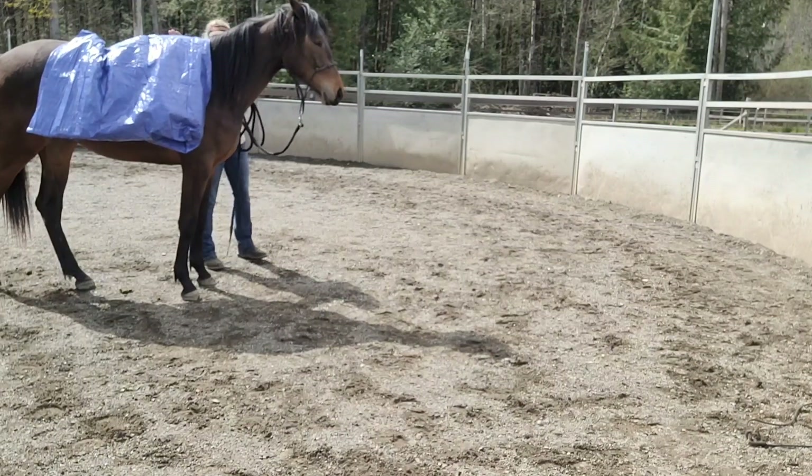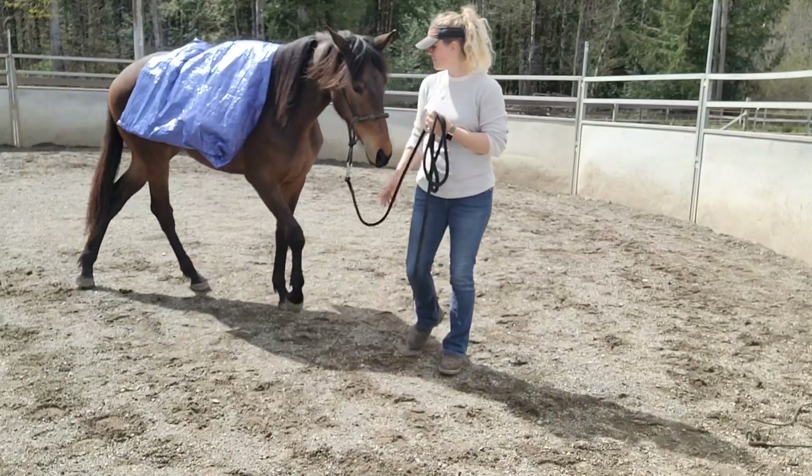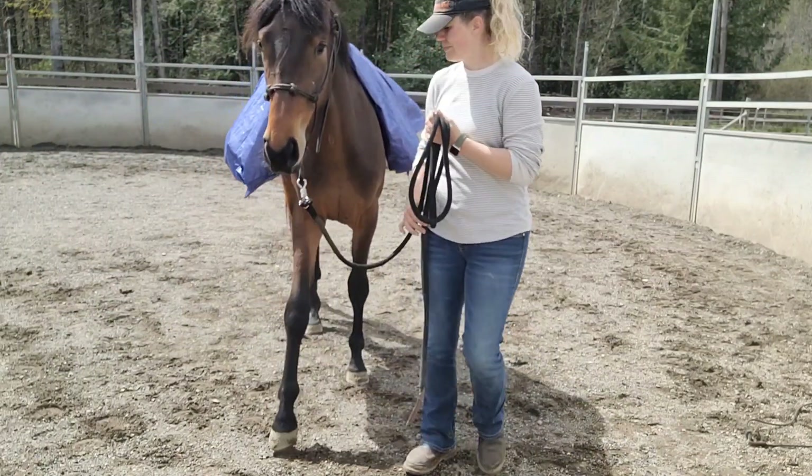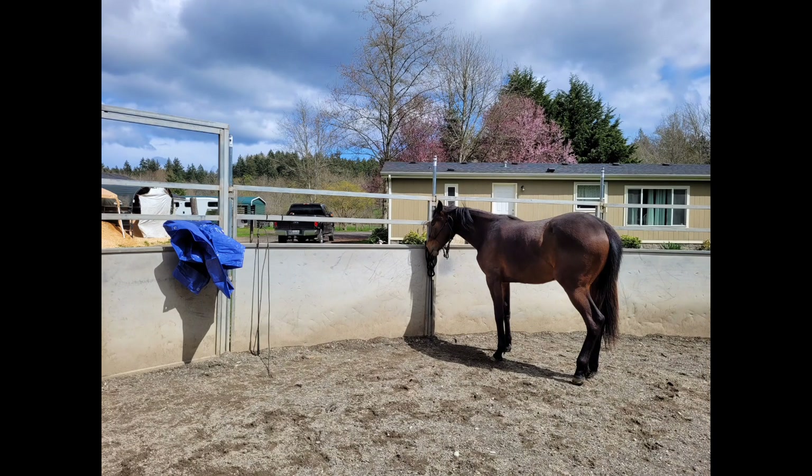This was a really good introduction to the tarp. This isn't something I would from the get-go immediately believe we're going to be introduced to and then have it on them — it just depends on how the horse progresses. I was really pleased with her here though, and she did really well. At the end we worked on tying and just had it hanging, and she was fine with that.